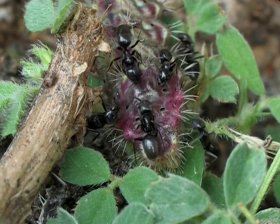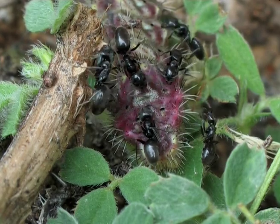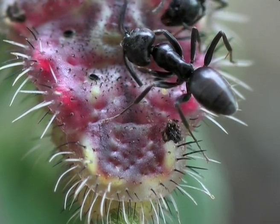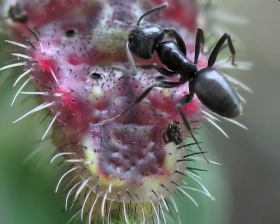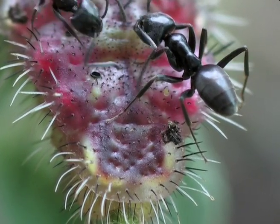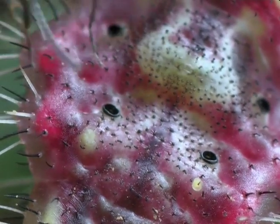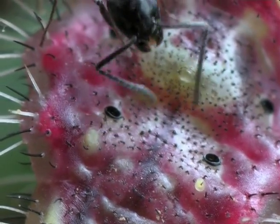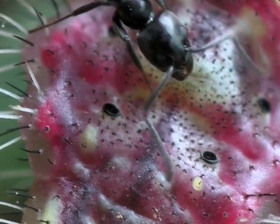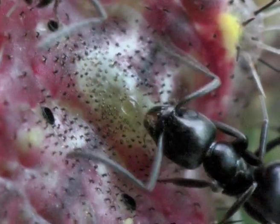A small group of ants gathers around the melliferous gland. Frequently, drops of nectar are squeezed from the melliferous gland, driving the ants crazy. The caterpillar is protected from its enemies through this symbiosis with the ants.